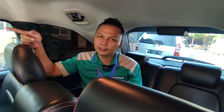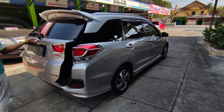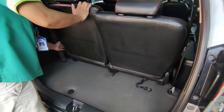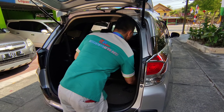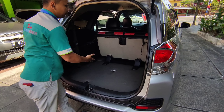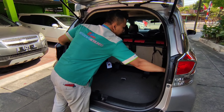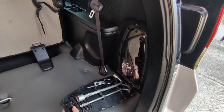Lanjut, kita cek bagian bagasi dan juga cek bagian mesin. Ini bagasinya teman-teman. Tadi lebih dari 25 centi ternyata kalau kita buka dari belakang. Jika kita tidurkan bangku ini menjadi lebih luas lagi, bisa untuk menaruh barang, koper, ataupun yang lain sebagainya. Ini ada kunci-kunci di sini, dongkrak, dan juga kunci roda di sini letaknya teman-teman. Ban cadangan ada di bagian bawah.